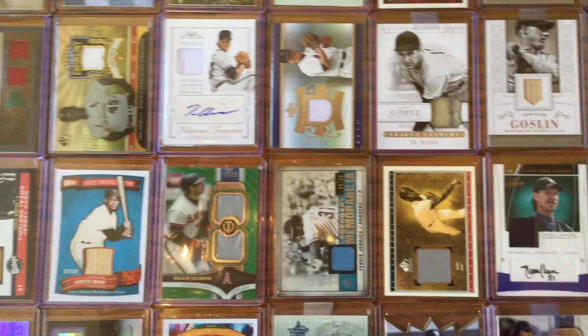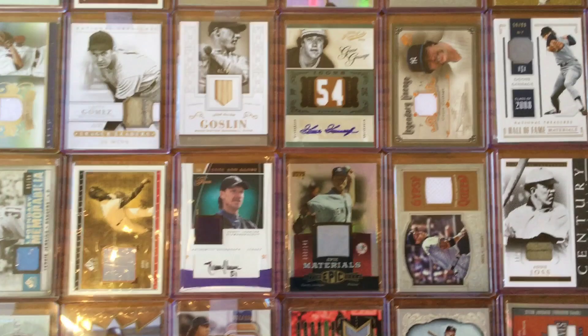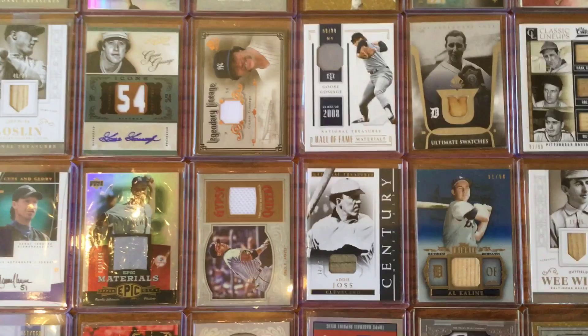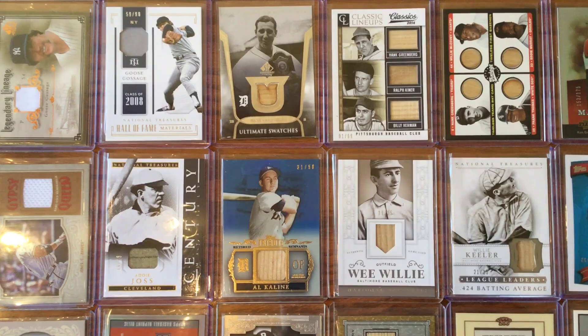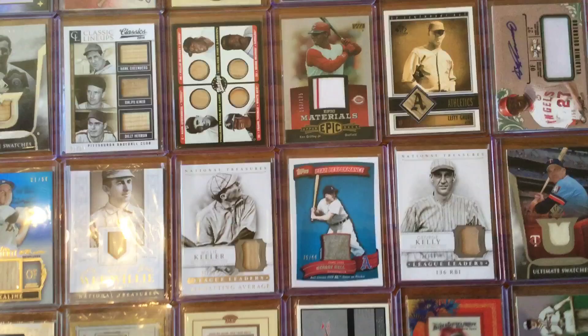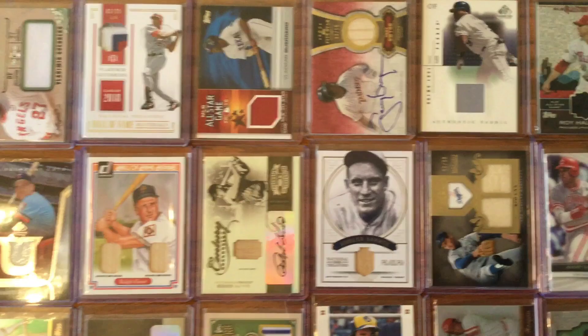You get different colors — look at the powder blue Fergie Jenkins Rangers jersey right there. Lefty Gomez, a little Randy Johnson, Goose Gossage. Addie Joss is a tough one. Wee Willie Keeler — I love the nickname ones, Wee Willie. At the top there you got Hank Greenberg, Ralph Kiner, and Billy Herman. Another Greenberg, multiplayer. George Kell, George Kelly, Griffey, Vlad, Killebrew, Kiner, Gwynn, Koufax, Halladay.